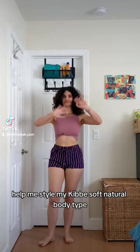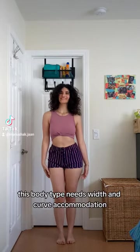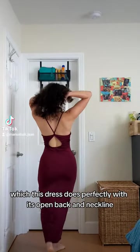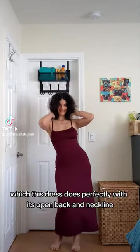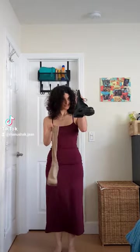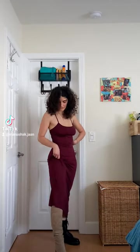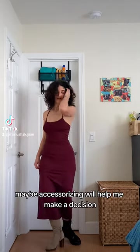Help me style my Kibbe soft natural body type. This body type needs width and curve accommodation, which this dress does perfectly with its open back and neckline. I'll need help deciding between two shoes, so maybe accessorizing will help me make a decision.